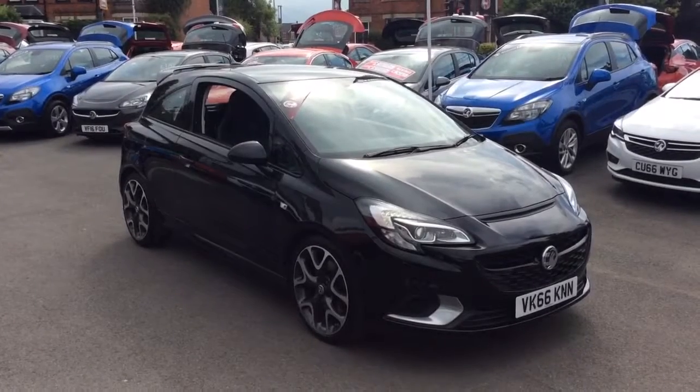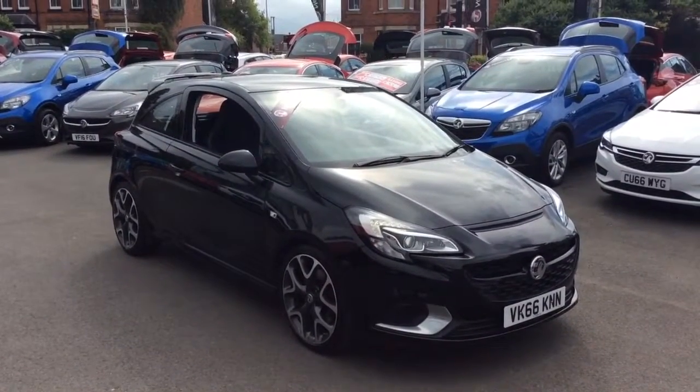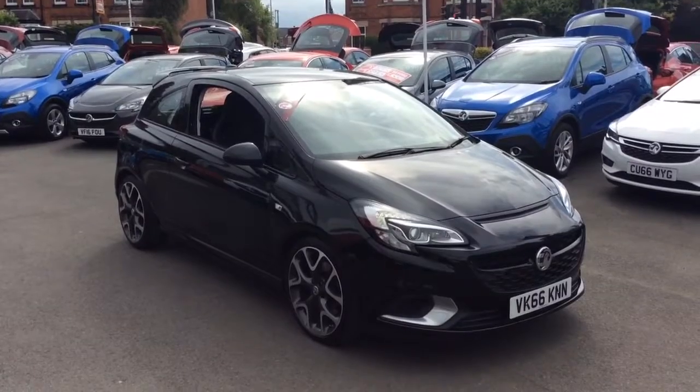Welcome to Bayless Vauxhall. Today we are viewing a Network Q approved 2016 66-plate Vauxhall Corsa 1.6 Turbo VXR.